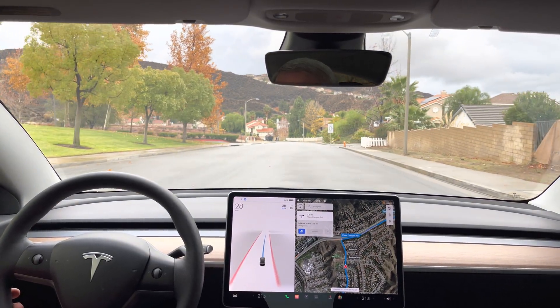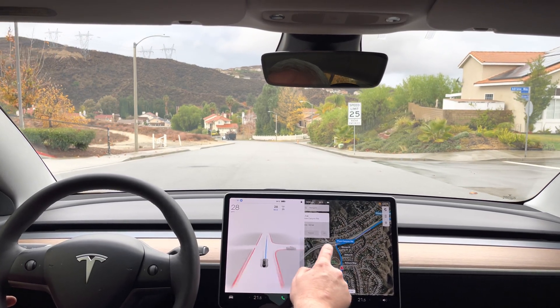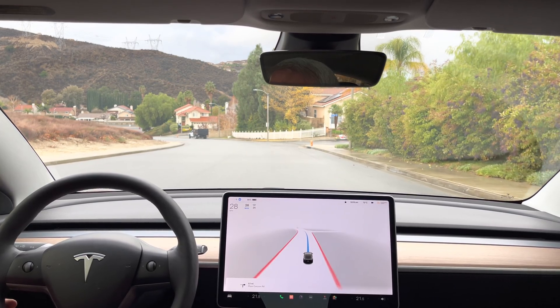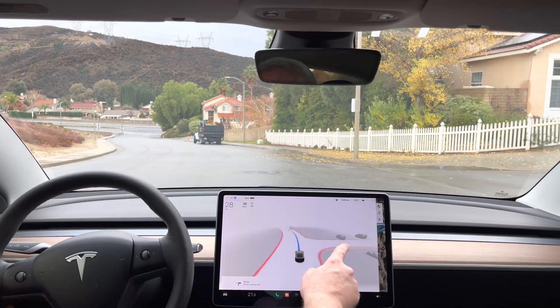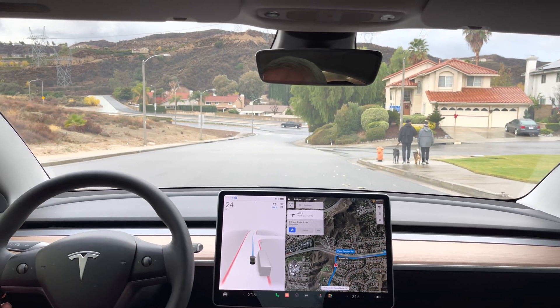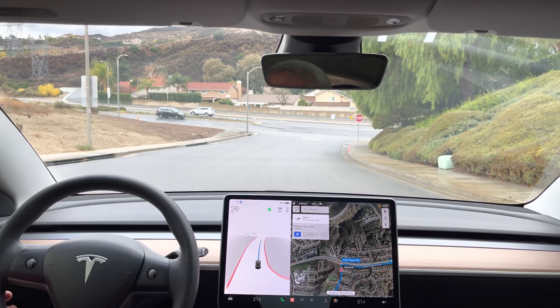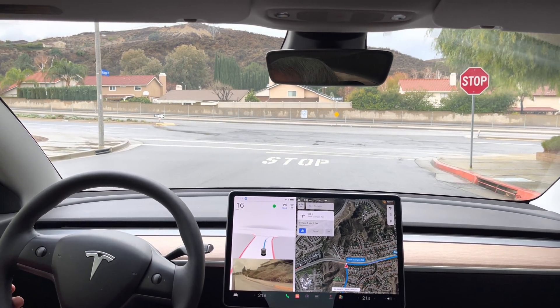Some obvious changes up here in the display for the driver, and you can now get the full display to the visualization. This has been slowing down for this vehicle on 10.6 as well — I think it's just keeping an eye on that vehicle. Here we go, right turn on Plum Canyon, looks like we have a little bit of traffic already this morning.